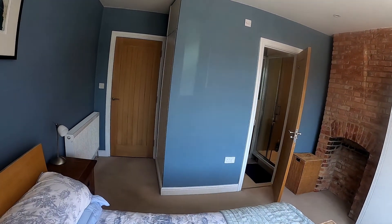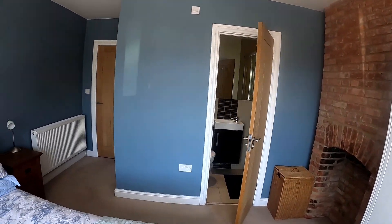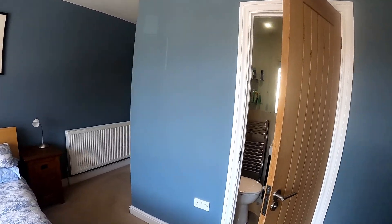This bedroom also has the benefit of an ensuite with shower, toilet and sink.